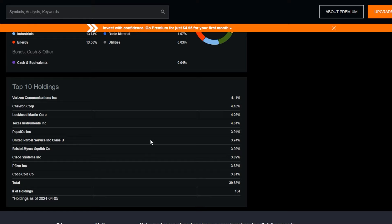This index is made up of around 100 different holdings and most of these names are going to be very familiar to you — things like Verizon, Chevron, PepsiCo, Bristol-Myers, Cisco, etc.